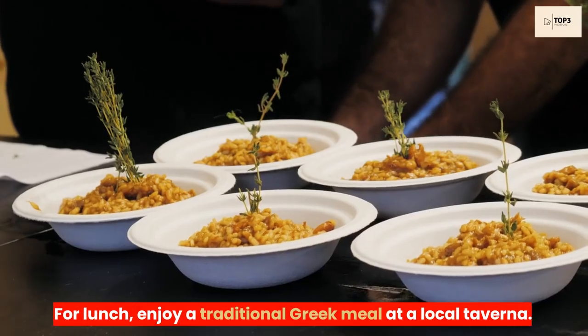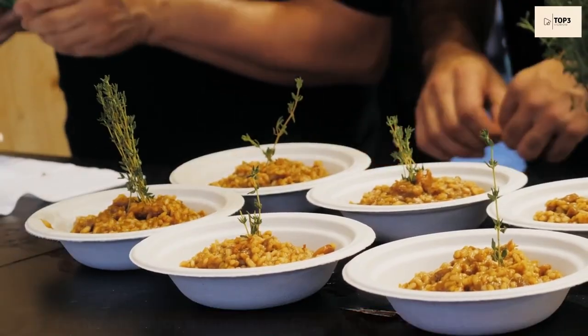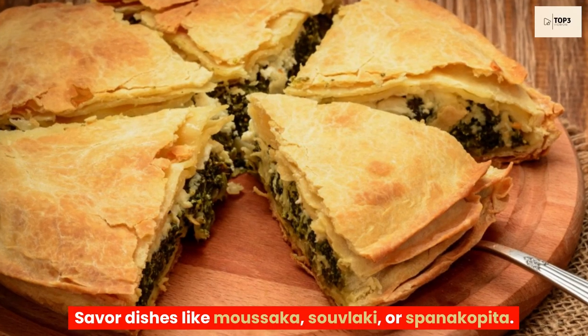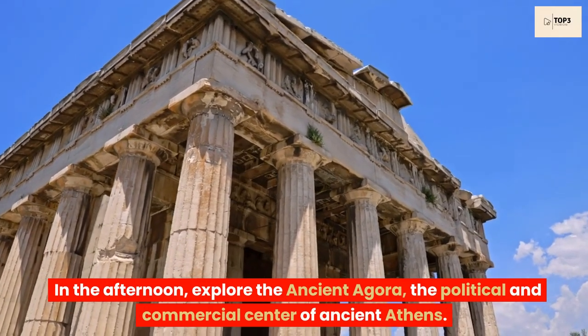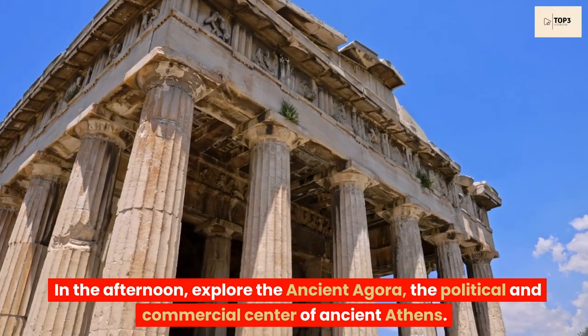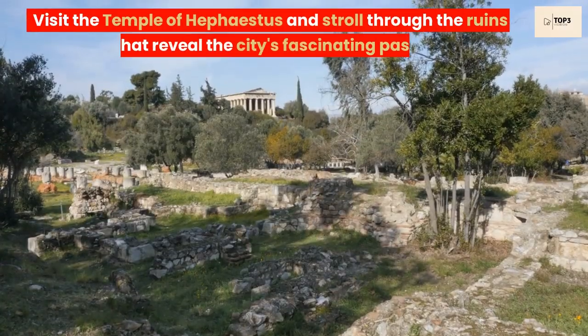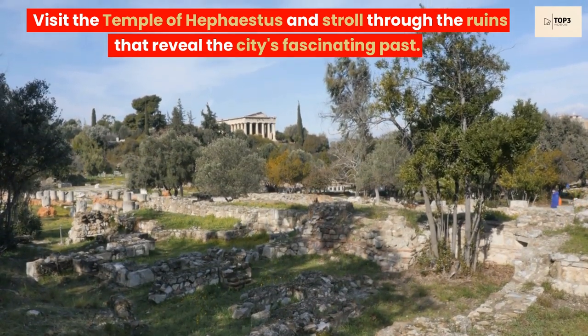For lunch, enjoy a traditional Greek meal at a local taverna. Savor dishes like moussaka, souvlaki, or spanakopita. In the afternoon, explore the ancient Agora, the political and commercial center of ancient Athens. Visit the Temple of Hephaestus and stroll through the ruins that reveal the city's fascinating past.